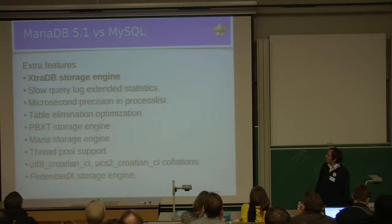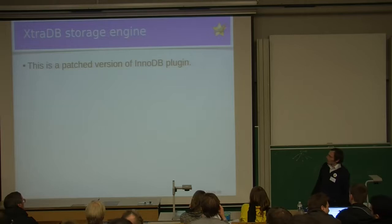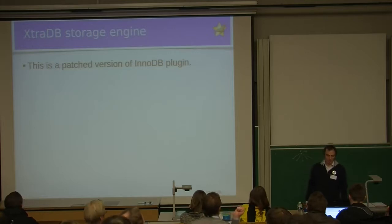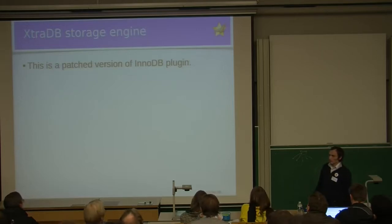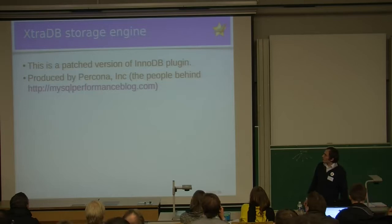The first feature is the XtraDB storage engine. We'll only have a couple of slides dedicated to it because it has a lot of improvements and we could have a whole talk about XtraDB alone. Basically, this is a patched version of the InnoDB plugin, where the InnoDB plugin is a version of InnoDB produced by Oracle with more features than regular InnoDB. XtraDB was produced by a consulting company called Percona — the people behind the MySQL Performance Blog website, which publishes a lot of articles on MySQL performance.